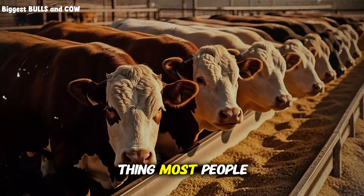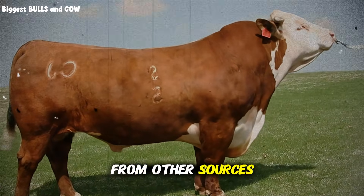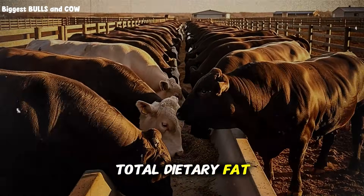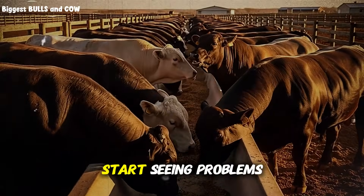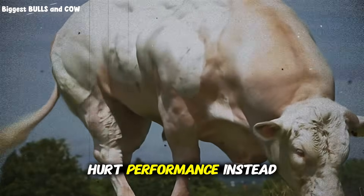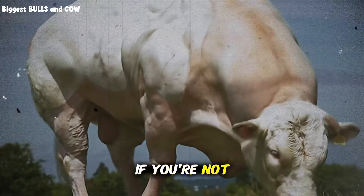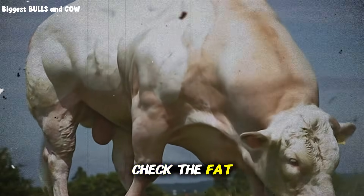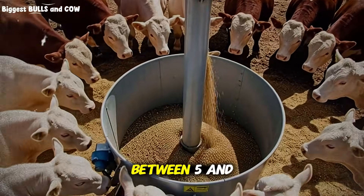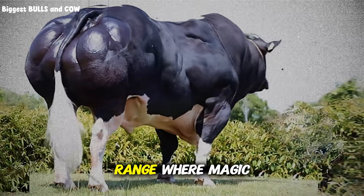Here's another thing most people get wrong: they don't account for the total fat in the diet. Your cattle are already getting fat from other sources — corn, distiller's grains, cottonseed, whatever else is in your ration. If you push total dietary fat above 8% of dry matter intake, you start seeing problems: rumen function slows down, fiber digestion drops, and you actually hurt performance instead of helping it. So before you add bypass fat, calculate what's already there. Check the fat percentage on each feed ingredient, multiply by the pounds you're feeding, add it all up. Keep total fat between 5 and 7% of dry matter, with the bypass fat making up the supplemental portion. This is the range where magic happens.